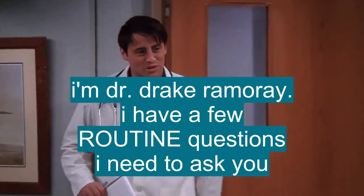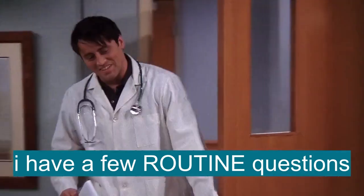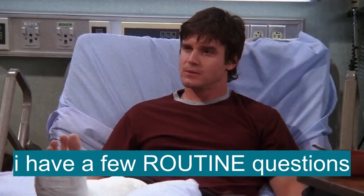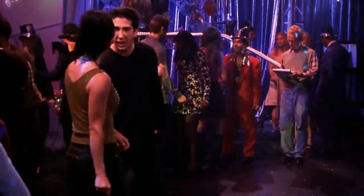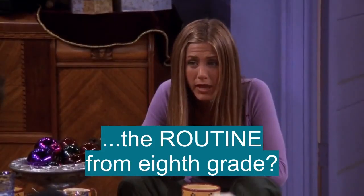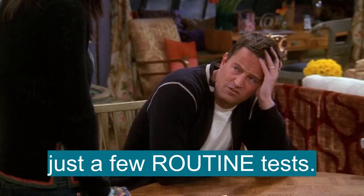Hi, I'm Dr. Drake Ramore. I have a few routine questions I need to ask you. Hi, I'm Dr. Drake Ramore. I have a few routine questions. When the snippy guy sees the routine, you want to... The routine from eighth grade? Just a few routine tests. But I don't want to do it in a cup.